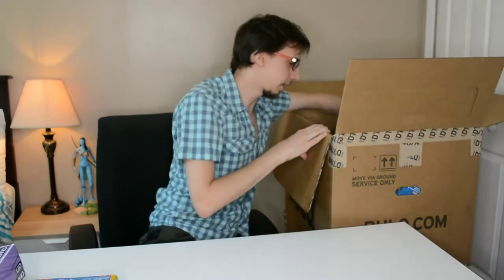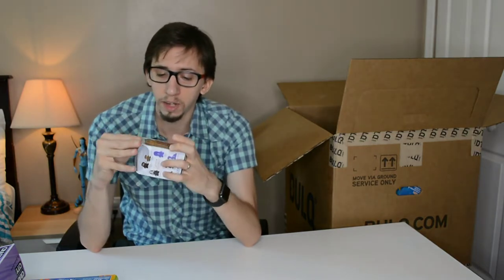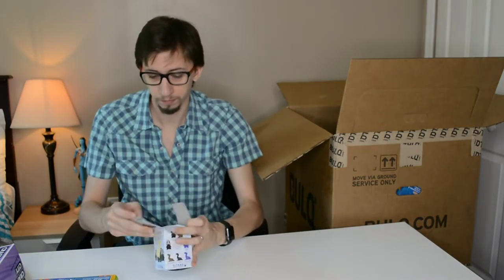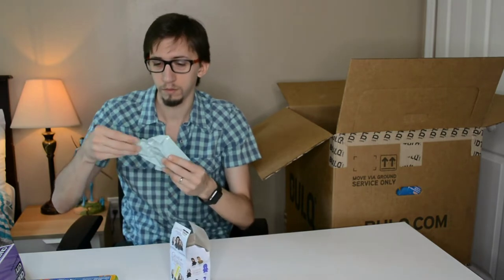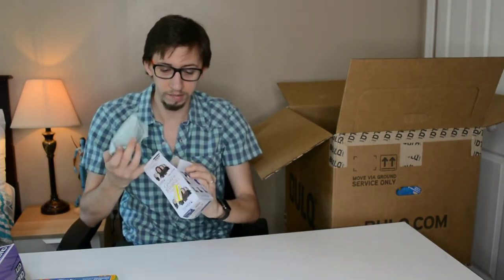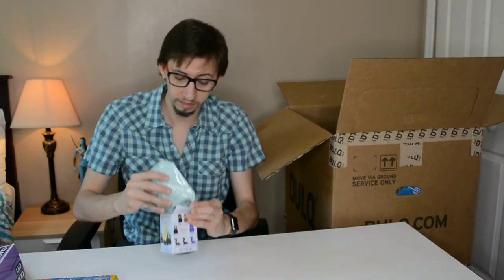We got a Game of Thrones small figurine — it was in clearance at Target for $5.48, still has the sticker on. I opened it and it's still sealed, so I can sell it as brand new — a mystery mini vinyl figure. That's pretty good.